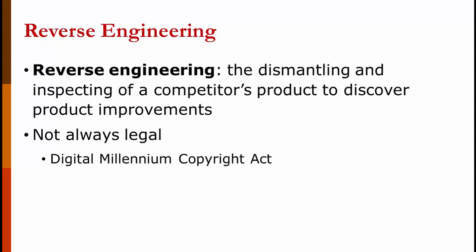Reverse engineering is the dismantling and inspection of a competitor's product to discover product improvements. You can bet that early iPhones went to competitors to be taken apart. It's not always legal — the Digital Millennium Copyright Act prohibits it — but companies still do it.